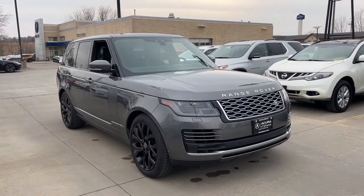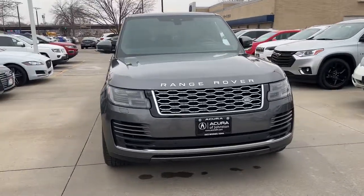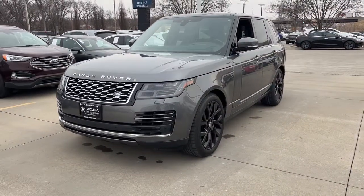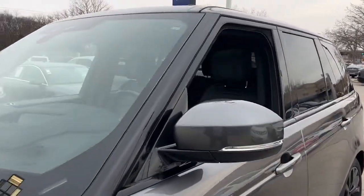Get into the 2019 Land Rover Range Rover. This vehicle still has fewer than 25,000 miles on the clock, so it won't last long. Prepare to take your driving pleasure to new heights and enjoy the best of modern efficiency and style.